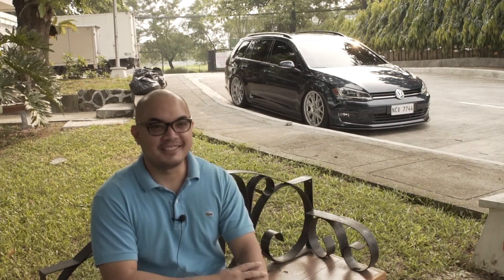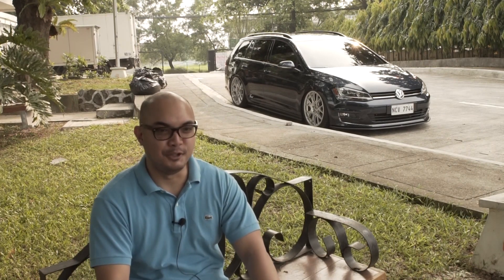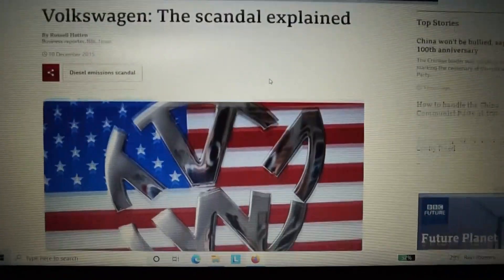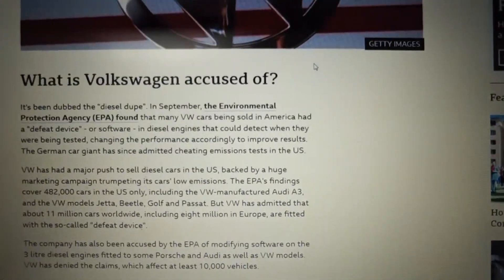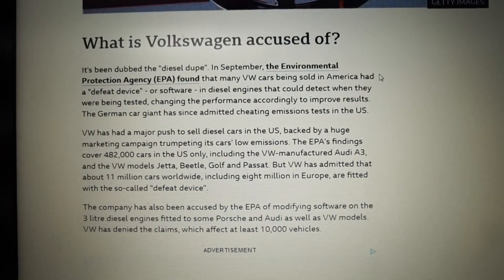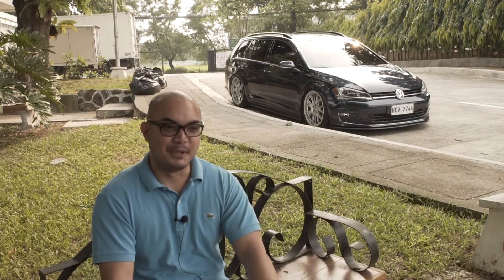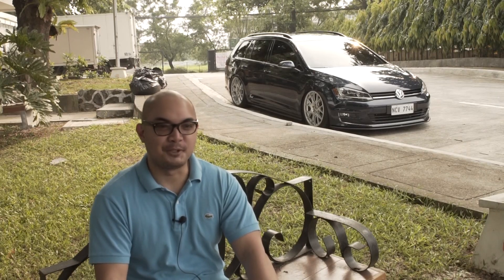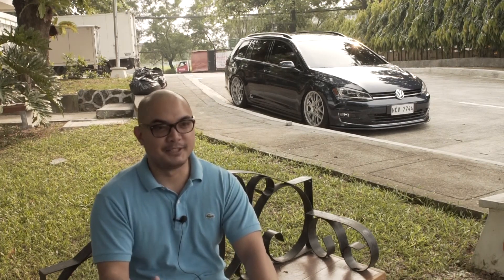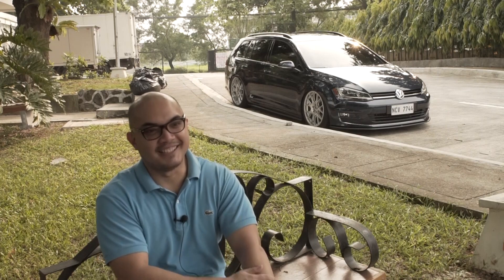My car was one of the last batches that were imported from the U.S. As you know, there was a diesel gate scandal with the diesel engines of Volkswagen. So their loss is our gain — that was one of the reasons why Volkswagen Philippines were able to import all these cars from the U.S., which were made in Mexico because of that diesel gate scandal.